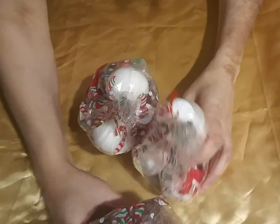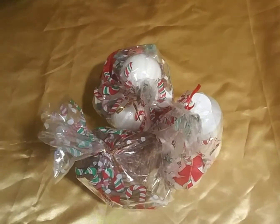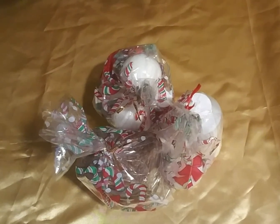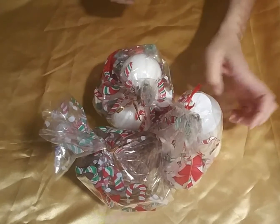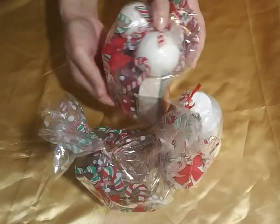Hey, good evening everyone. It's Pru here from Studs and Satin. Happy Holidays. I just wanted to come — sorry for the wobbly camera — but I just wanted to come and make a quick video for you guys to show what I have available for the holidays, rather than just send a post that I wanted you to see. We have three gift sets here.